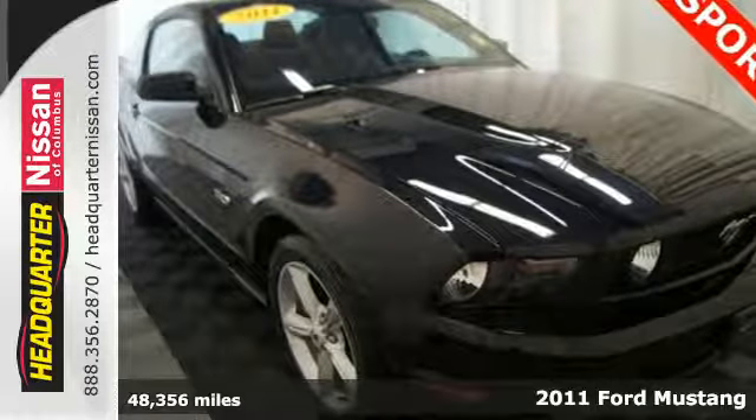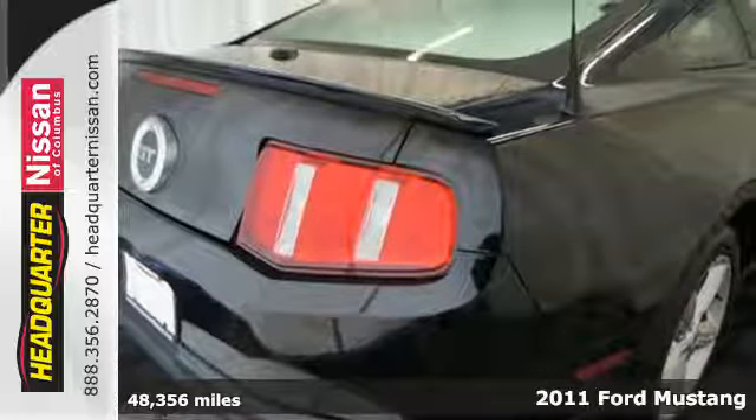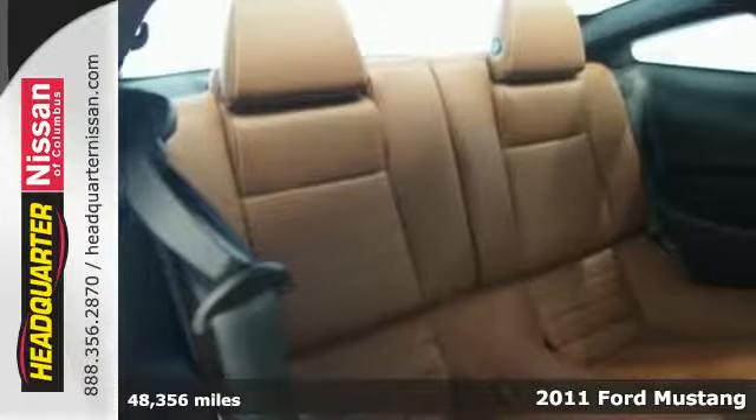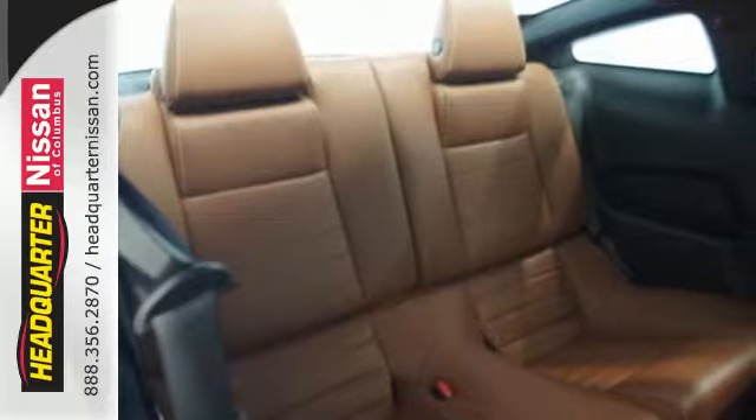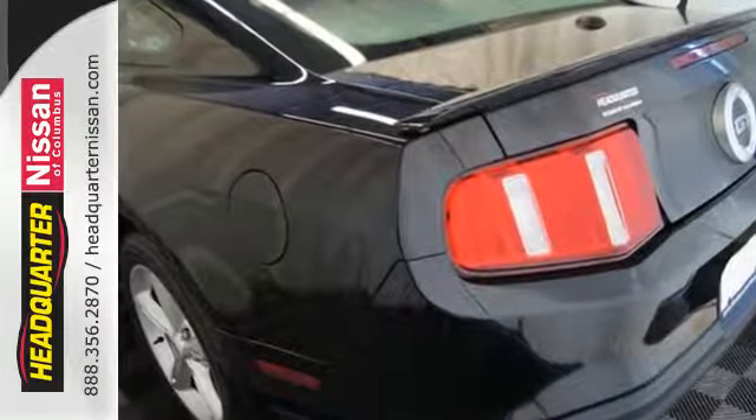Here's a 2011 Ford Mustang. Sleek and sexy, it comes standard with amenities including a tilt adjustable steering wheel, air conditioning, stability and traction control, anti-lock brakes, and McPherson strut front suspension for an incomparable ride.